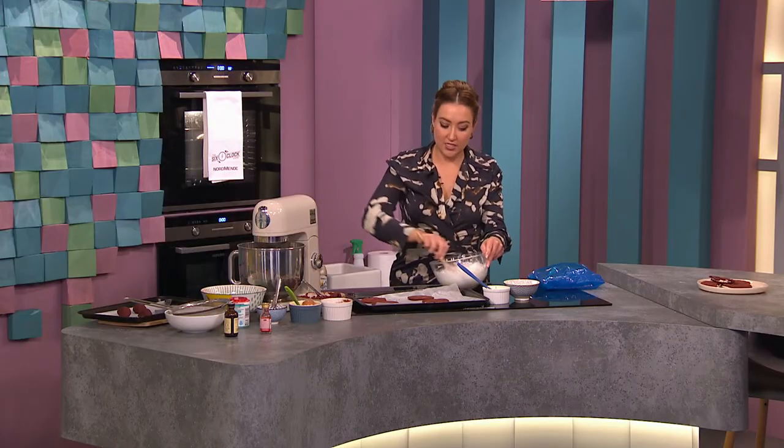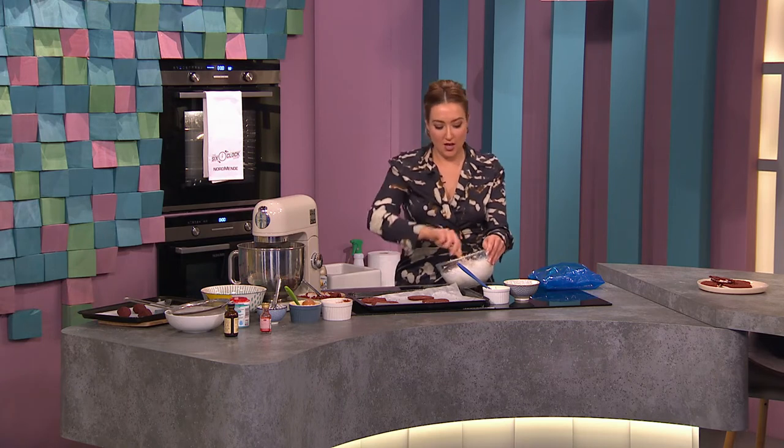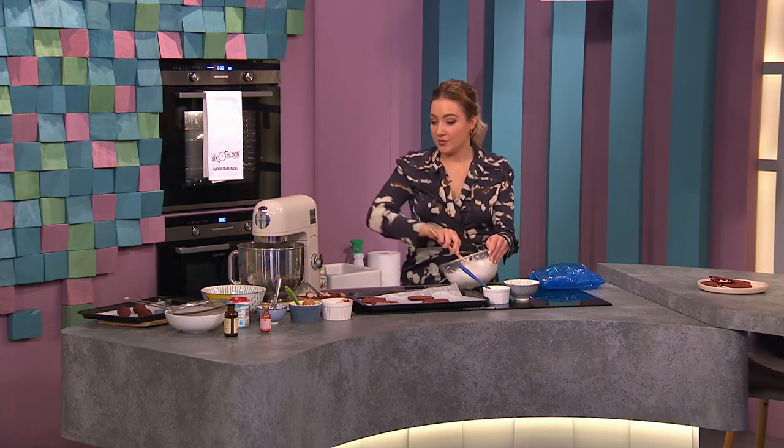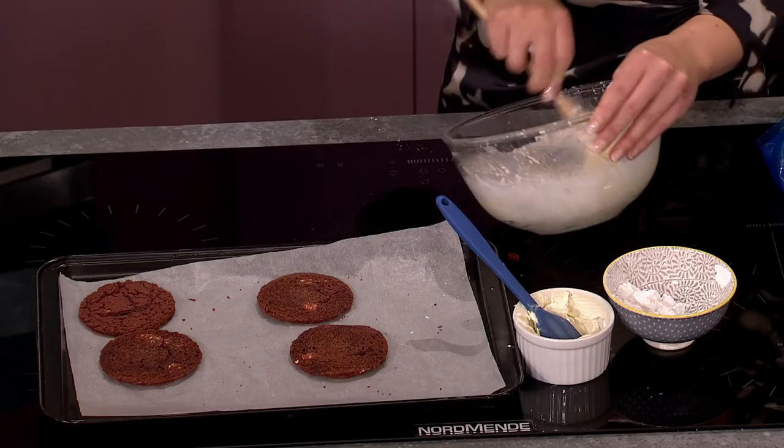Just to recap — it goes in the oven at 170 degrees for 12 minutes. You can cook them a bit longer if you like a crispy cookie, but I love a soft gooey cookie. They will stay soft and chewy for a few days in an airtight container.